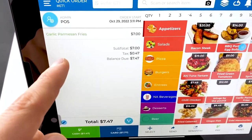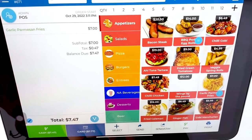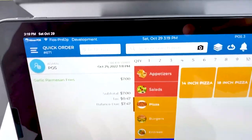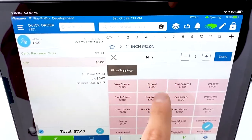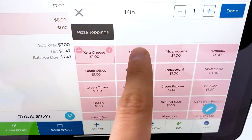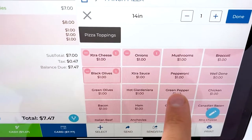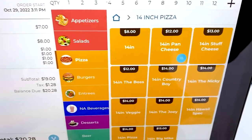So when a customer walks into your store and you take their order — say our customer wants garlic parmesan fries, and they're pretty hungry, so they want a pizza too. We'll go ahead and give them a pizza, then add some toppings: extra cheese, onions, black olives, and pepperoni. And we go ahead and hit done.